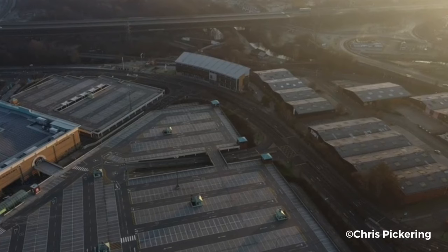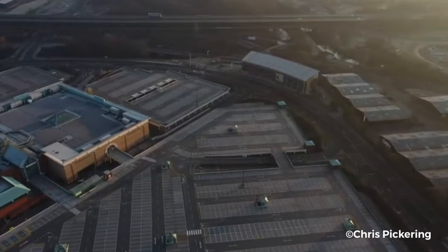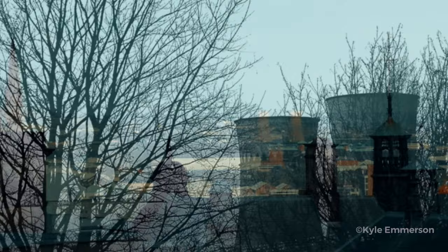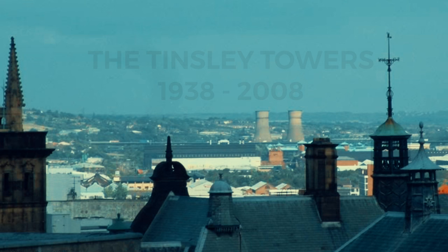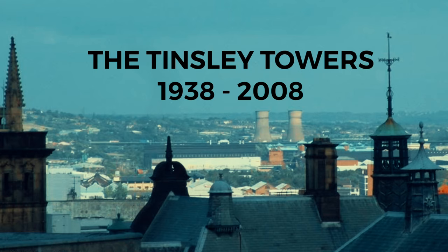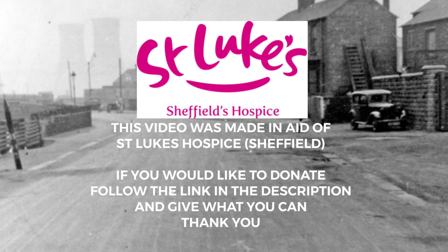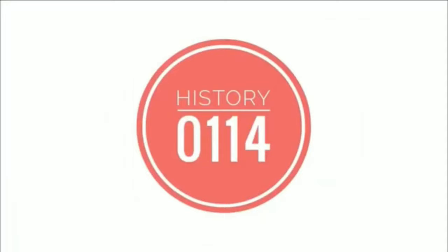Since their demolition, the Don Valley has always felt a little bit empty. Despite their unappealing colour and sometimes grotty appearance, these two concrete structures somehow found their way into the hearts of millions of people. This is why the Don Valley has always felt a little bit empty.